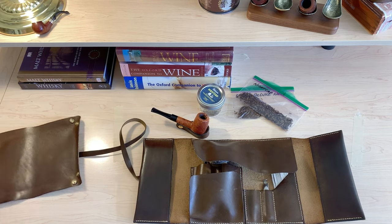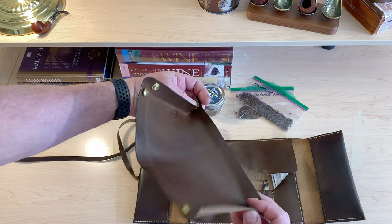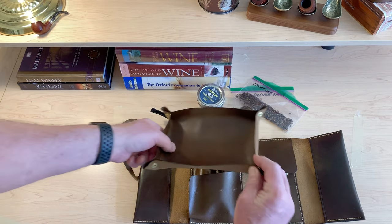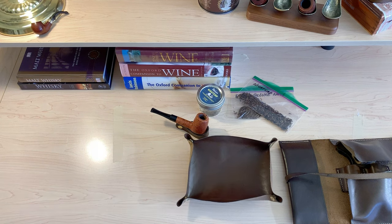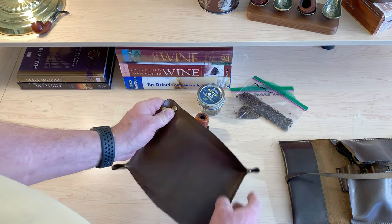I also have a pipe stand which takes a pipe, and then I have a leather pad for preparing the tobacco. It clips into a nice little tray. I mix the tobacco, fill the pipe, and then when I'm done, it all goes back into the pipe roll.